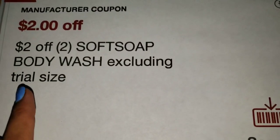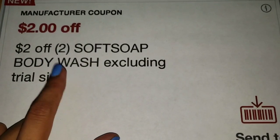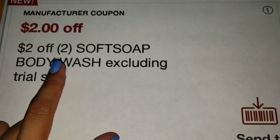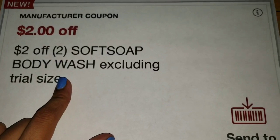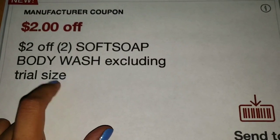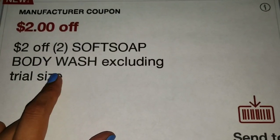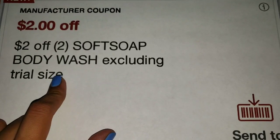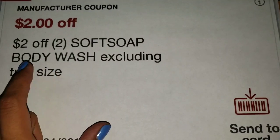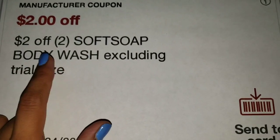One other CRT I received is $2 off two Soft Soap Body Wash. This CRT is good for this week as Soft Soap Body Wash is on sale, but I highly recommend saving it for next week if you don't have another Body Wash CRT. This week, Soft Soap Body Wash is on sale at 2 for $7, and when you buy two you get $3 Extra Bucks, limit of one per card. Using this CRT, you'd get both Soft Soap Body Washes for $0.50, or $0.25 each. If you have another Body Wash CRT like $2 off $6, you'd get them free plus a money maker.